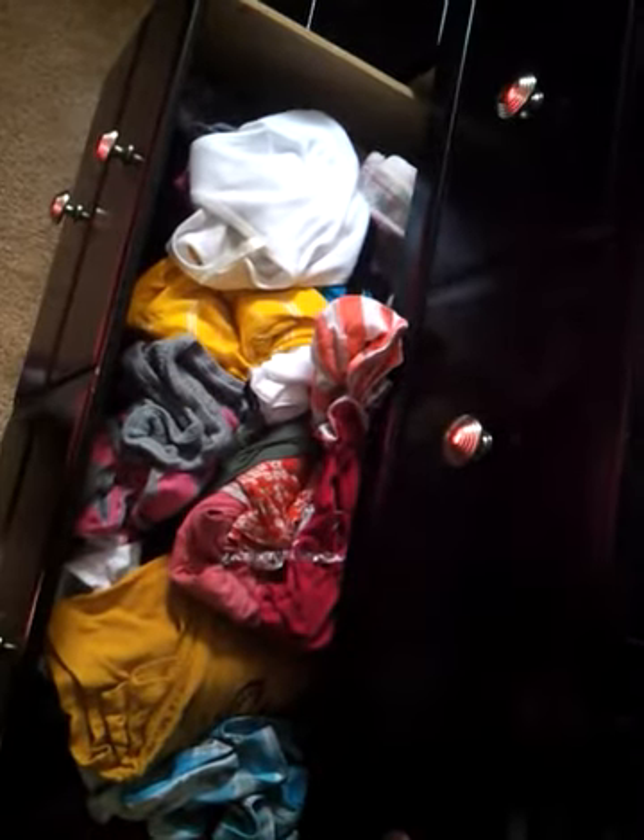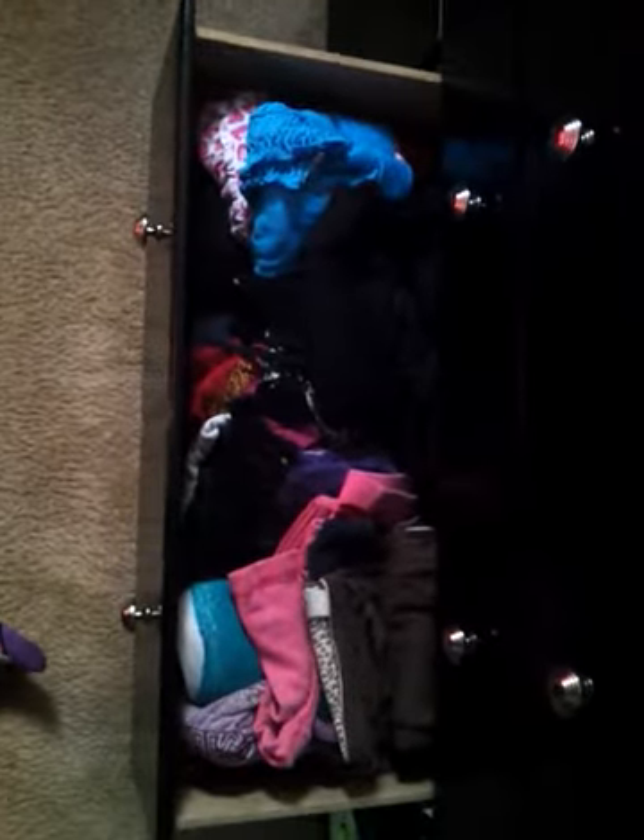This drawer is where I keep my undergarments - yes, it was organized but it's not as much as it was earlier. And this drawer is where I keep my loose shirts, night shirts, and whatnot.